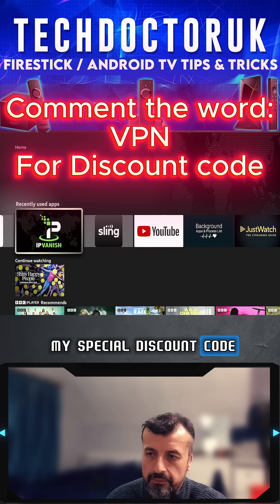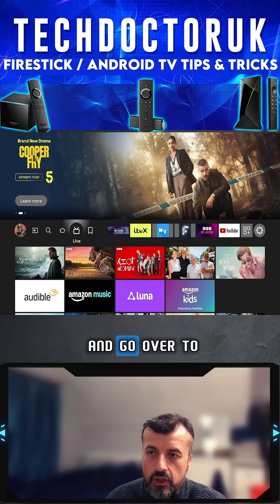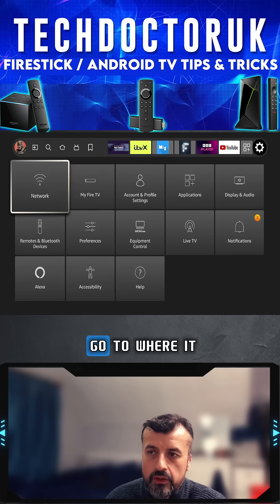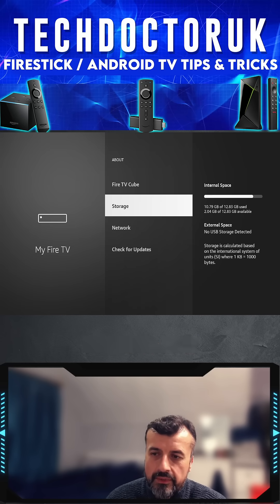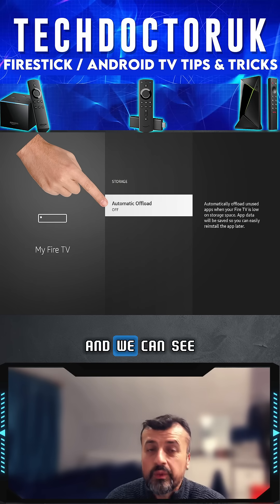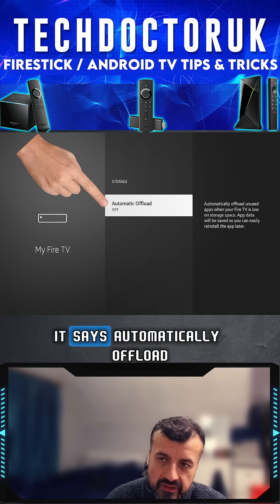To stop Amazon uninstalling these applications, press the home key and go over to Settings. Click on that, go to where it says My Fire TV, click there, click on About, then click on Storage. We can now see a new option which is Automatic Offload.